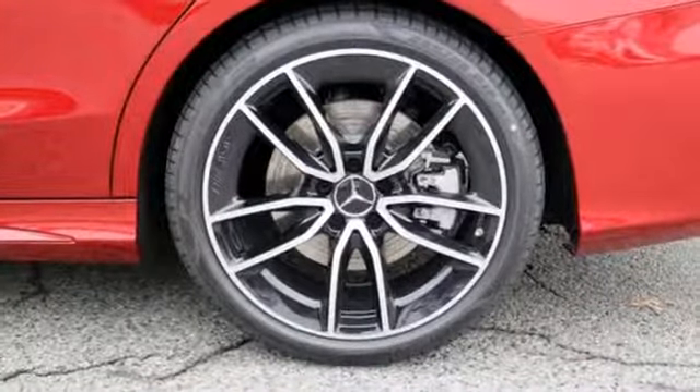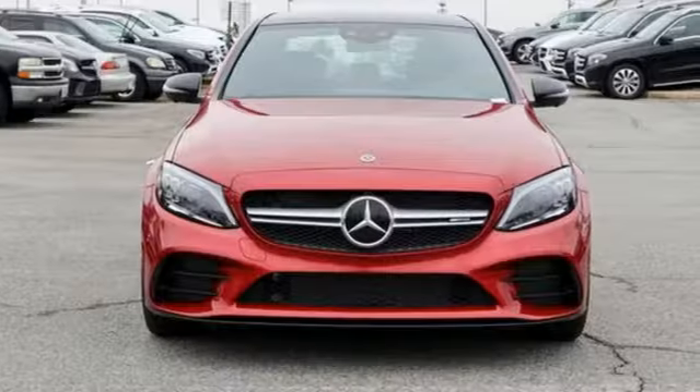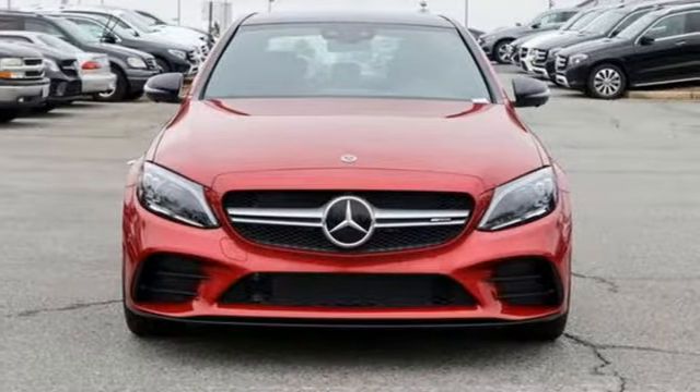Mercedes-Benz keeps setting the standard and driving forward. There's even more to see in person — take it for a test drive today.